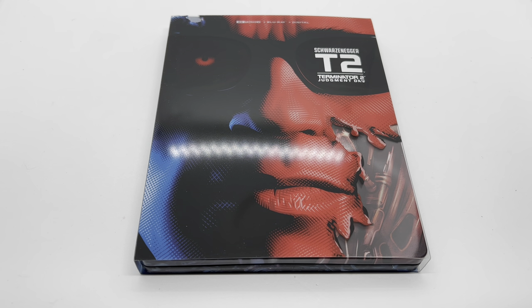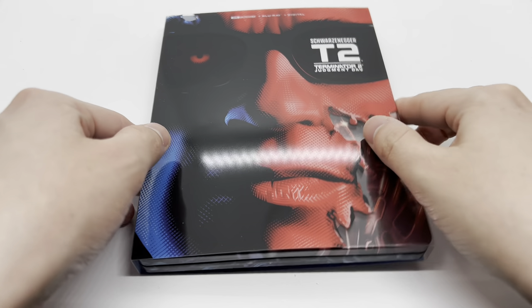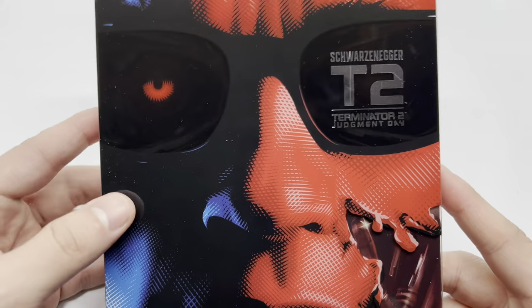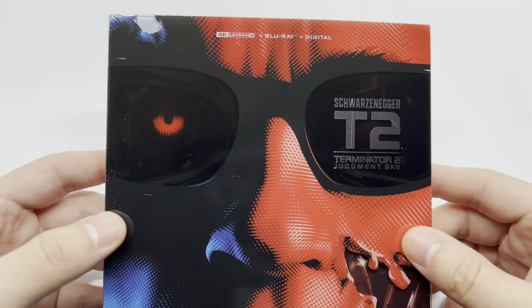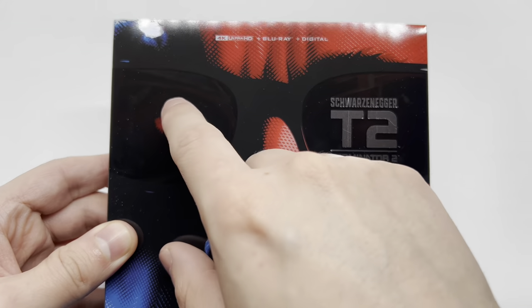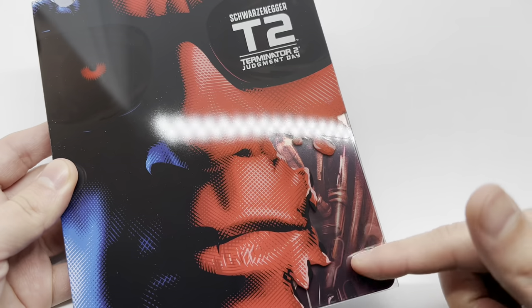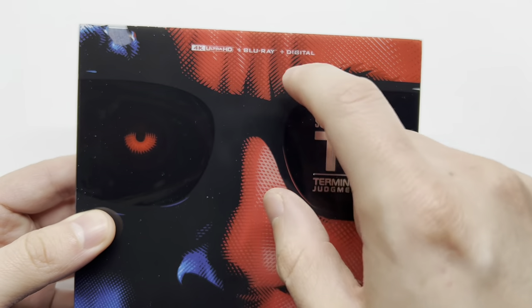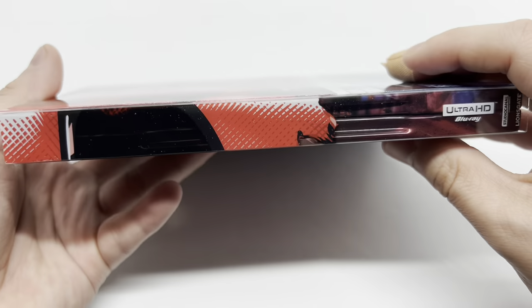Now that I got the wrapping out of the way, let's check this out. Loving this slipcover — kind of looks like a comic book picture or drawing, which is very clean. We have the title right here and his eye and some of his face. This does come with the 4K disc, Blu-ray disc, and a digital copy.